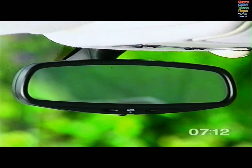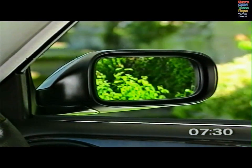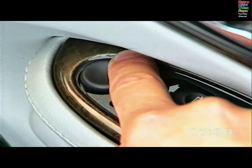The interior mirror is electrochromic. It dims automatically to protect against headlamp glare, and clears when light levels return to normal, or when reverse gear is selected. This feature can be switched off with the control on the mirror. The door mirrors are adjusted with the switches in the driver's door. Move the selector towards the mirror to be adjusted, then use the four-way switch to make your adjustments.